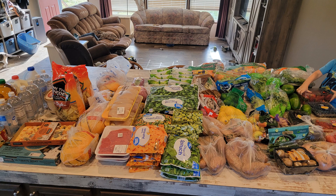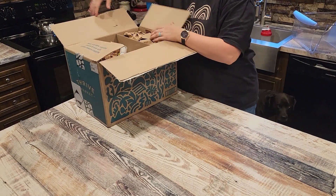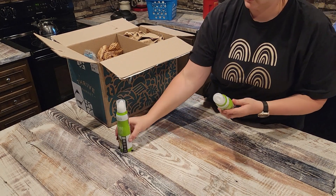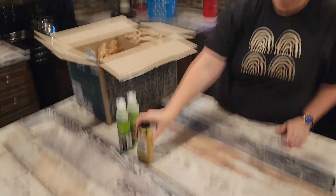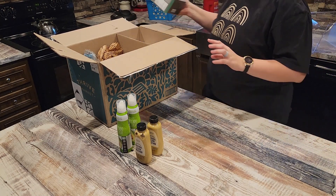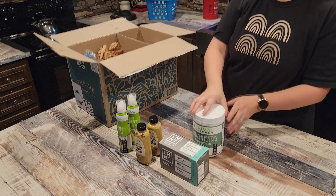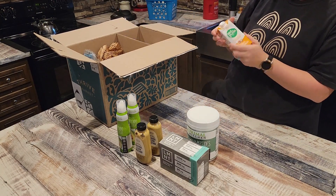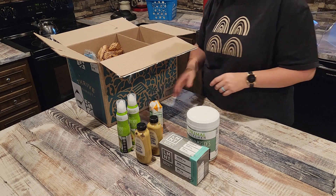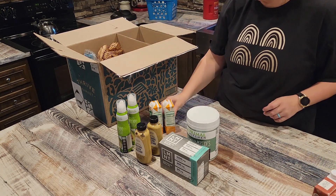Now we're going to do the Thrive Market grocery haul. My husband and children got into my groceries before I could film, so some items are already open. I got three or four of these avocado oil sprays — the aerosol-free kind. I also bought three Dijon mustards; this Dijon is absolutely my favorite mustard anywhere. I got some LMNT electrolytes — the plain unflavored ones, which are Whole 30 compliant — and some unflavored collagen peptides, also Whole 30 compliant.